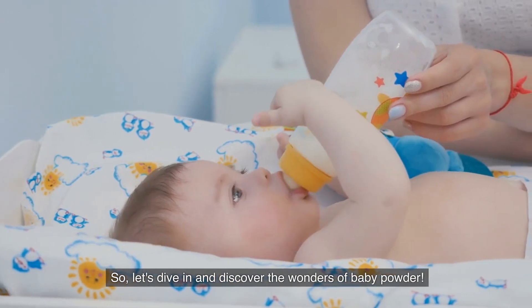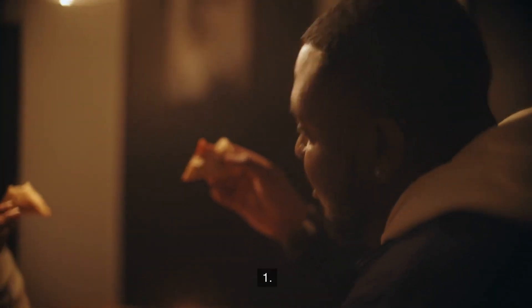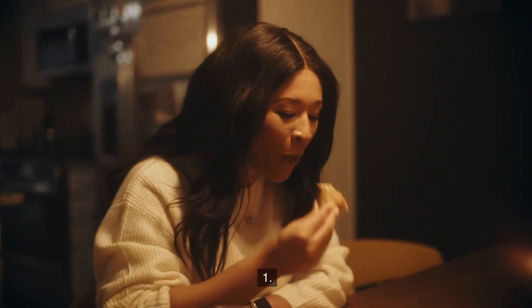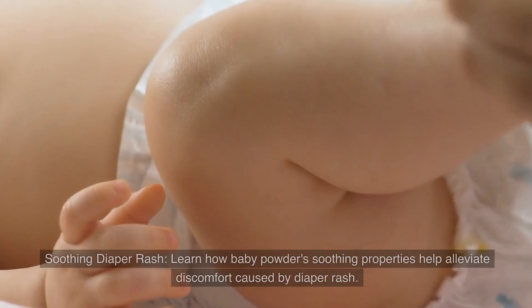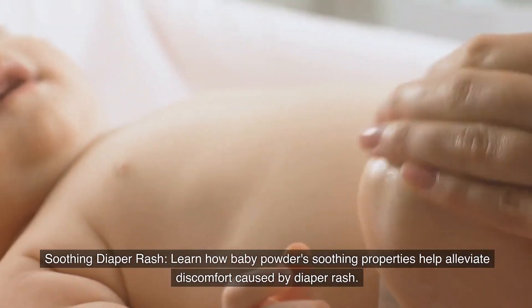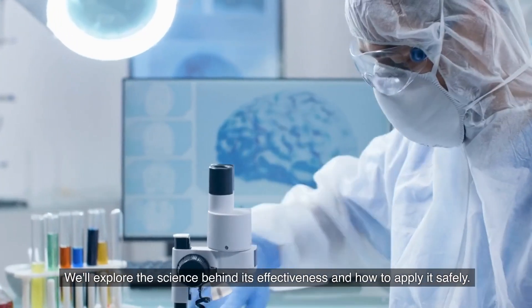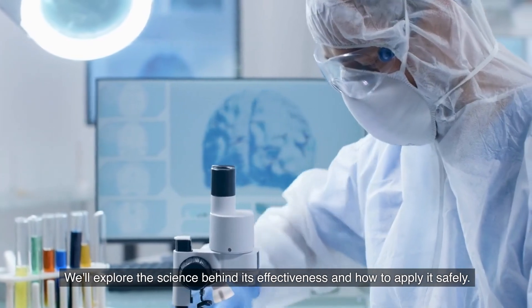So, let's dive in and discover the wonders of baby powder. Number one: Soothing diaper rash. Learn how baby powder's soothing properties help alleviate discomfort caused by diaper rash. We'll explore the science behind its effectiveness and how to apply it safely.